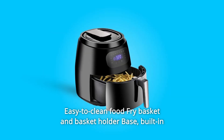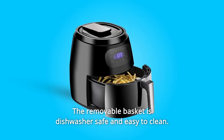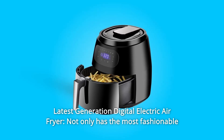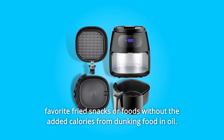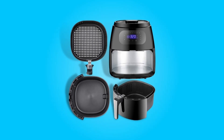Easy-to-clean food fry basket and basket holder base. Built-in cool-touch housing and handle — the removable basket is dishwasher-safe and easy to clean. Number 5: Latest Generation Digital Electric Air Fryer. Not only has the most fashionable look that makes it the best holiday gift, but also allows you to enjoy your favorite fried snacks or foods without the added calories from dunking food in oil. And so much more.